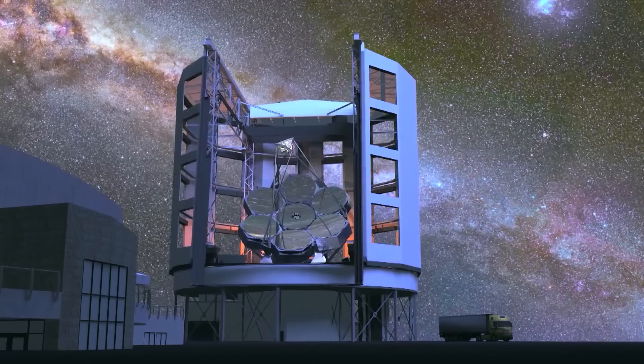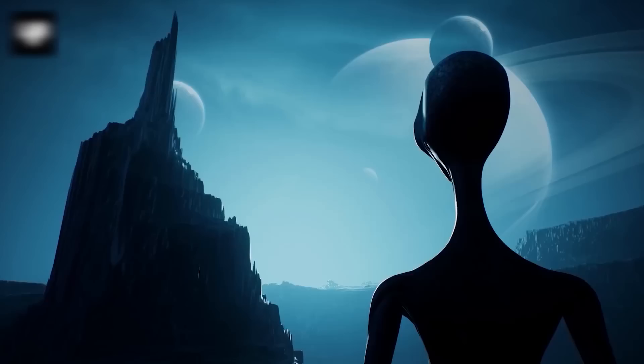But at least we'll have a chance to see if other planets have life that could be watching us.